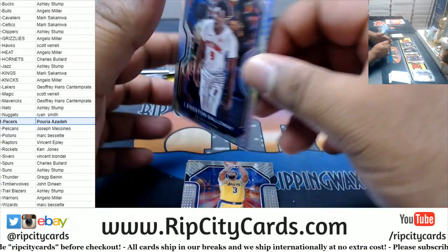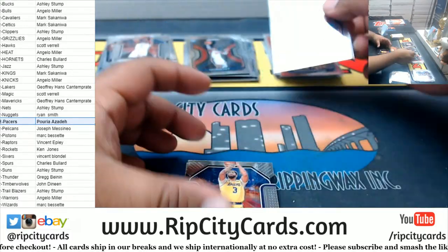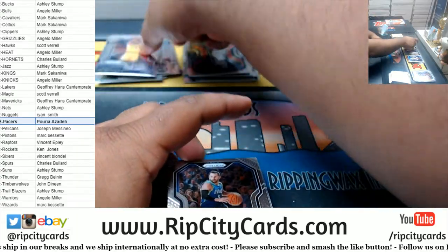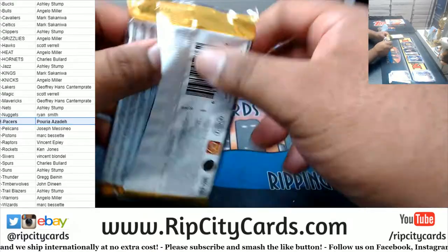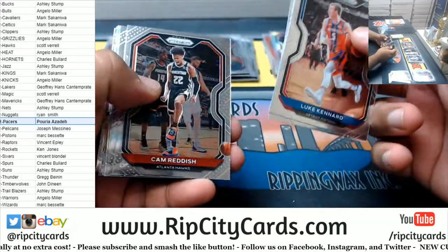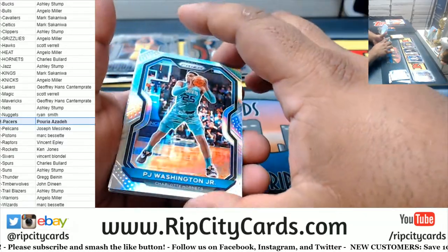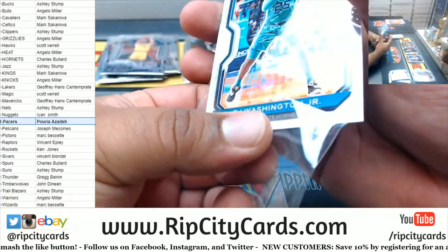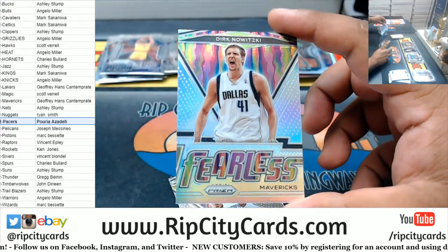We got Aleksej Pokusevski Pistons Prism, Downtown Anthony Davis Lakers. Alright, got three packs left. Got P.J. Washington Hornets silver — not the Hornet we want, but it's the one we got. A Dirk Nowitzki Fearless silver — that's nice for the Mavs.